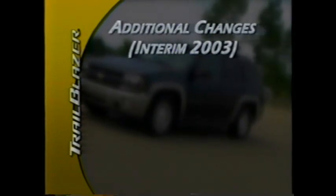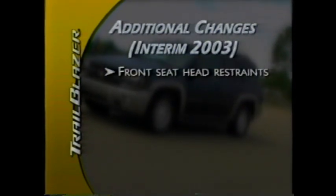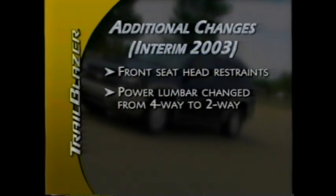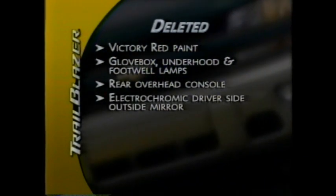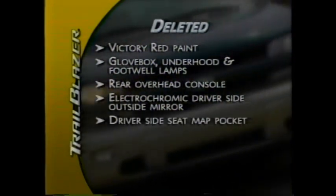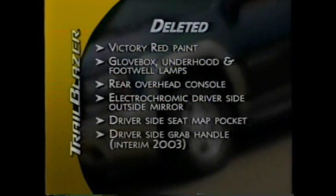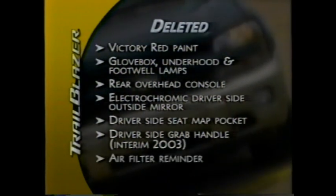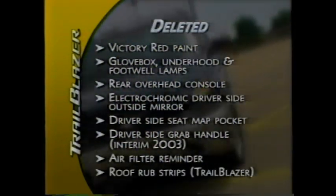Additionally, as an interim 2003 change, the front seat head restraints and power lumbar adjustment will change from four-way to two-way. Deletions include Victory Red paint, the glove box, under-hood and footwell lamps, the rear overhead console, the electrochromic driver-side outside mirror, driver-side seat map pocket, and — by mid-model year — the driver-side grab handle, the air filter reminder, and the roof rub strips on Trailblazer.